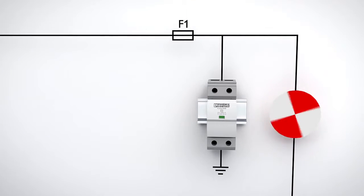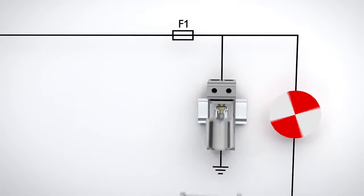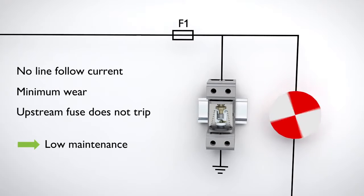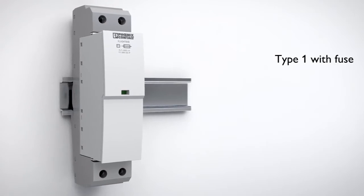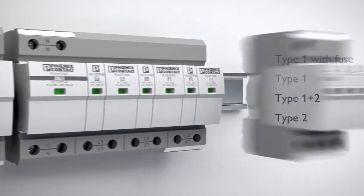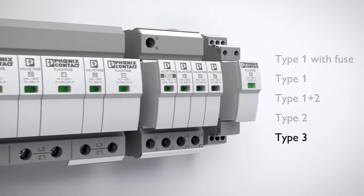Spark gaps with Safe Energy Control Technology from Phoenix Contact prevent line-follow currents, reduce wear and increase system availability. The influence-free and durable surge protective devices from the SEC product range protect your system even more effectively and reliably in the long run.